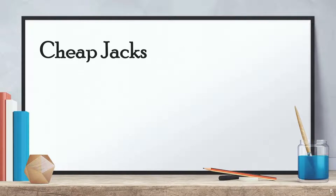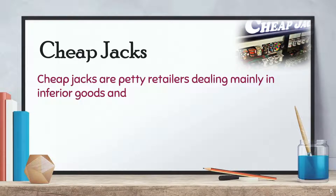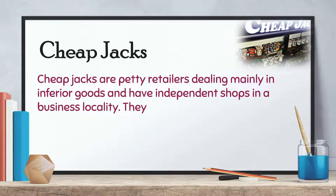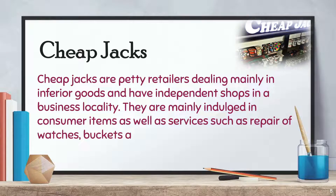Cheap Jacks are petty retailers dealing mainly in inferior goods and have independent shops in a business locality. They are mainly indulged in consumer items as well as services such as repair of watches, buckets, and shoes, etc.